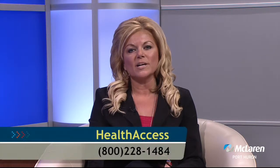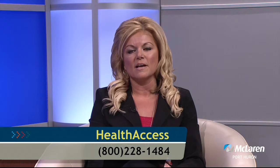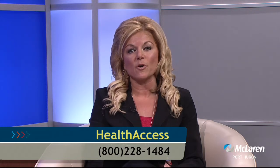Dr. Basha, thank you for joining us today. Thank you for having me. And thank you for watching. If you have questions, need a physician referral, or have suggestions for topics you'd like to hear more about, you can contact us by calling Health Access at 1-800-228-1484. You can also watch Today's Health, request a copy of our program, and access other reliable healthcare information by visiting our website. As always, tune in next time to Today's Health. Today's Health is brought to you by McLaren Port Huron, a leader in healing, your partner in health.